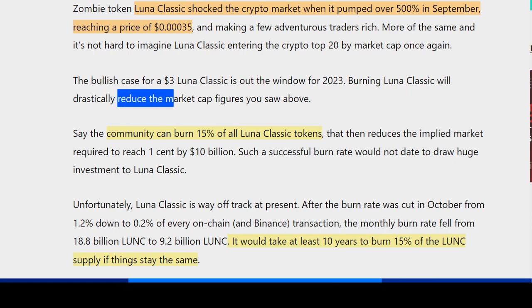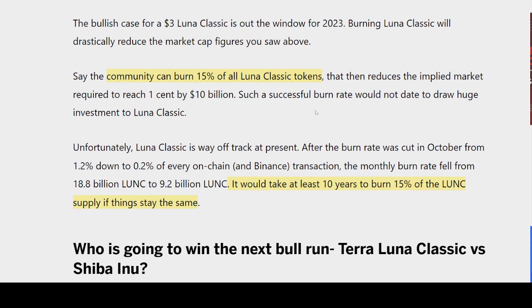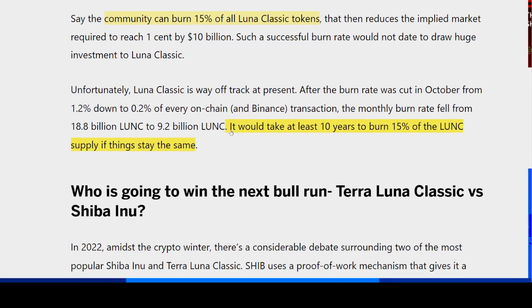Burning Luna Classic will drastically reduce the market cap figures. If the community can burn 15% of the Luna Classic token supply, it reduces the implied market cap required to reach $0.01 by $10 billion. However, Luna Classic is way off track at present. After the burn rate was cut in October from 1.2% to 0.2% of every on-chain transaction, the monthly burn rate fell from 18.8 billion Luna Classic to 9.2 billion. With this burn rate, it would take at least 10 years to burn 15% of the Luna Classic supply if things stay the same.